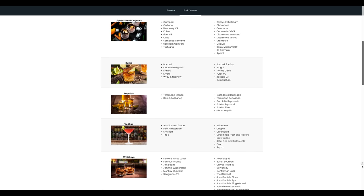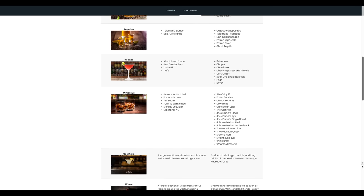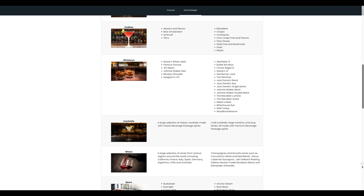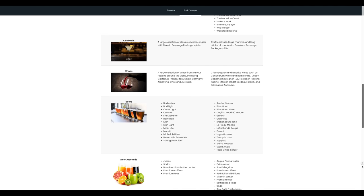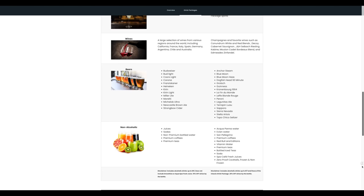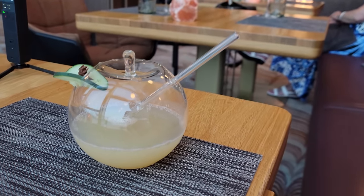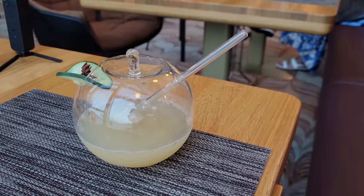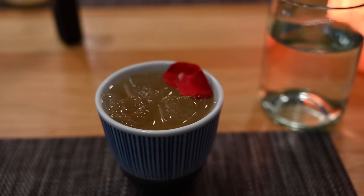If you want to level it up, the premium beverage package offers a larger variety of drinks, including premium spirits and an extended wine list. Interestingly, in the chart it shows that zero proof cocktails are included in the premium package but not the classic package — so I guess they're worth more than $10. The premium package includes all drinks up to $17 and it costs an extra $20 per day at $109 per day plus 20% gratuity.